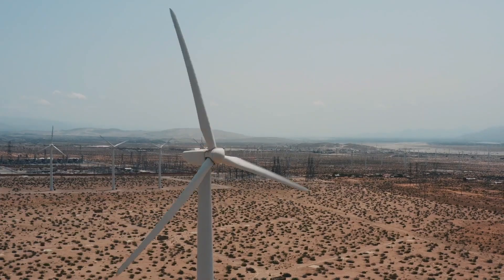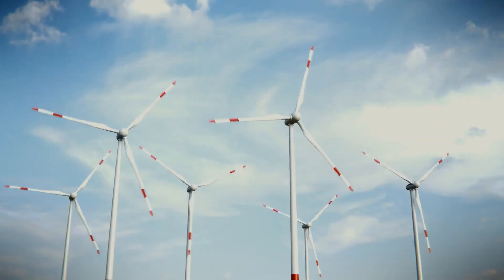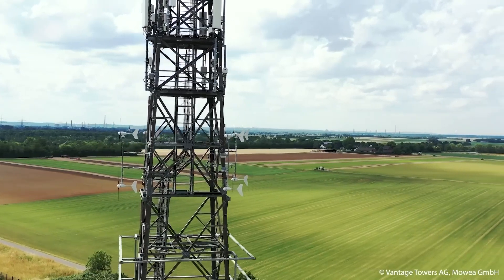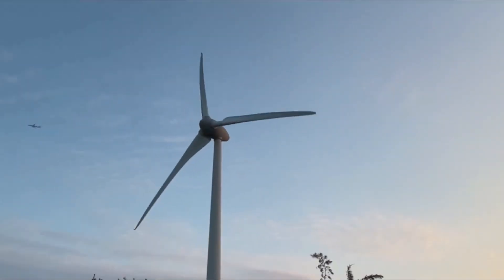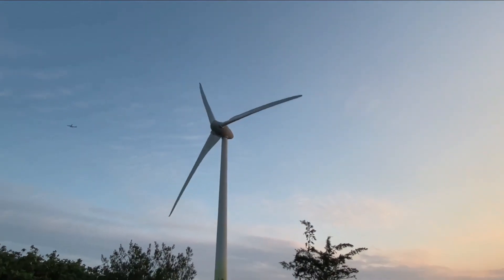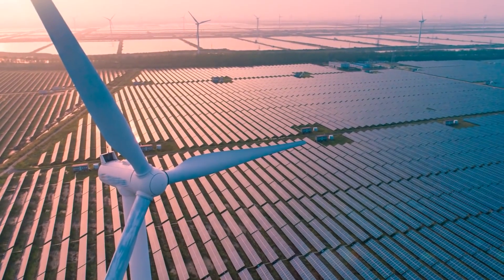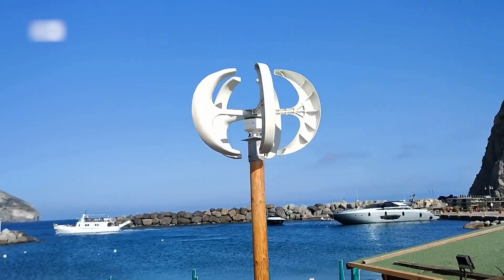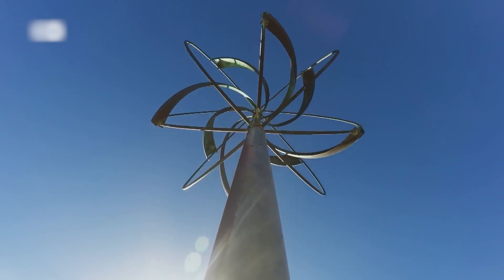The wind turbines we're familiar with today are massive, towering structures that can reach over 250 meters in height. These giants power thousands of homes, and in this game, bigger is indeed better. But small wind turbines serve a different purpose — they're for individual use, whether you're a business, a farmer, or a homeowner. If you have a suitable location, you can generate your own electricity. Small wind turbines have a rotor sweep of less than 200 square meters, and beyond that, the possibilities are nearly endless.